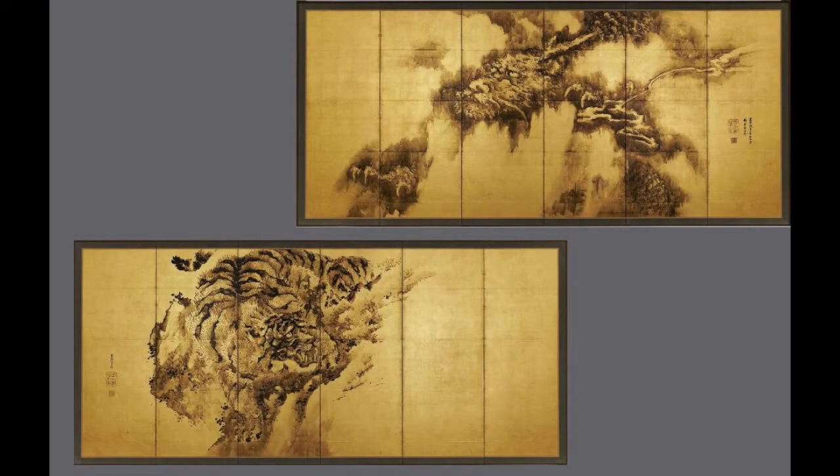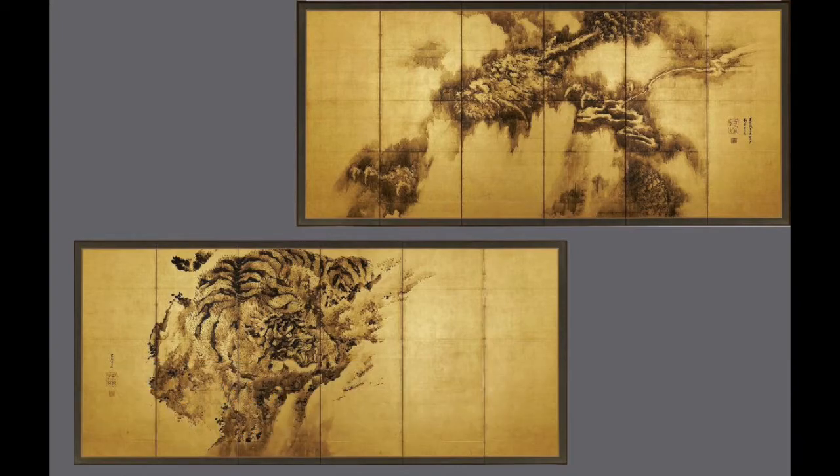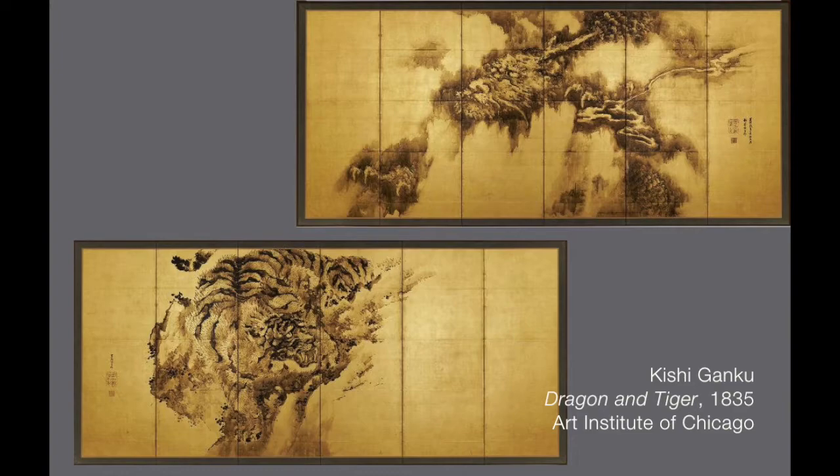The Japanese word for folding screen is byobu. Byobu can literally translate as a windbreaker, which gets at the function of folding screens. These liminal types of works of art are not only just beautiful paintings, two-dimensional paintings on a flat surface, but they're objects — they're sculptural, they're architectural in a sense. You can fold them and position them in different ways.